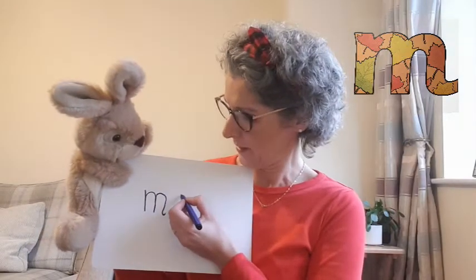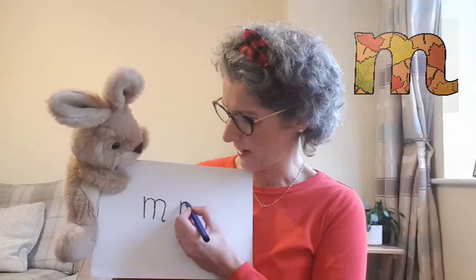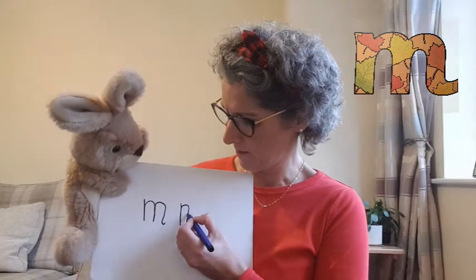One more time. Straight down, back up the same line, over and down. Straight back up, over, down and flick. Mmm.